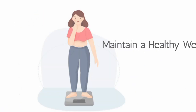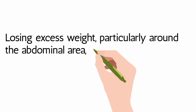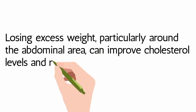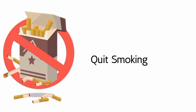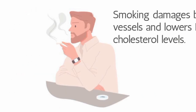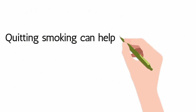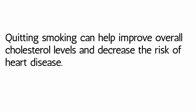Maintain a Healthy Weight: Losing excess weight, particularly around the abdominal area, can improve cholesterol levels and reduce the risk of heart disease. Quit Smoking: Smoking damages blood vessels and lowers HDL cholesterol levels. Quitting smoking can help improve overall cholesterol levels and decrease the risk of heart disease.